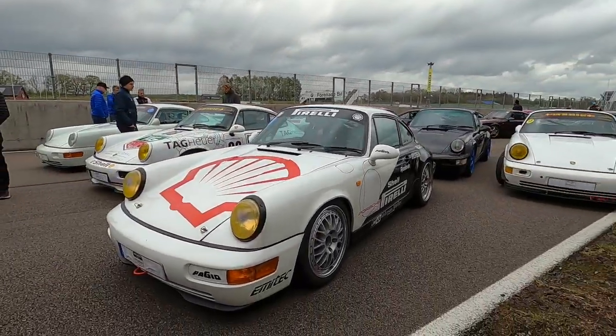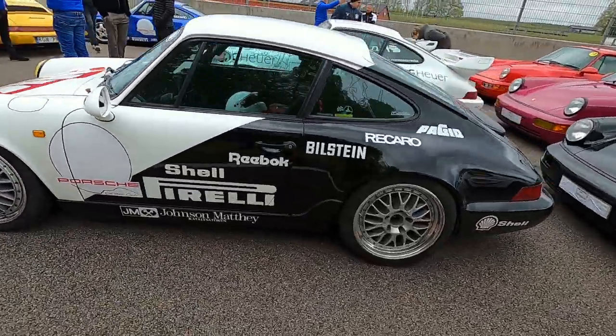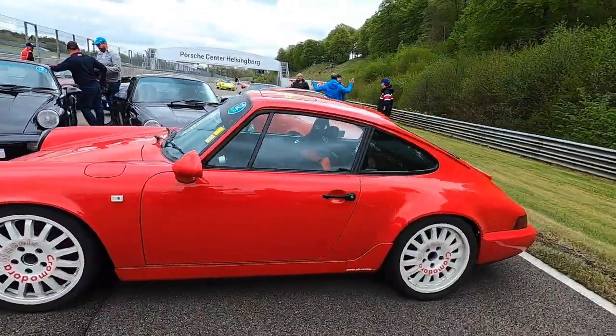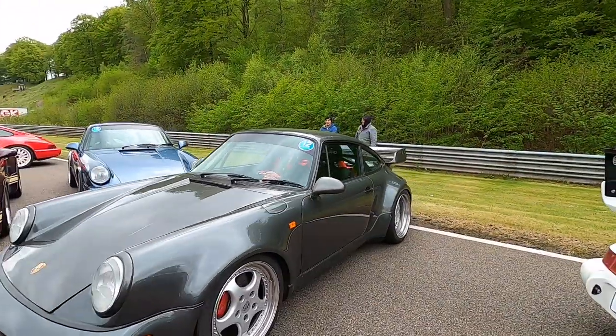Another good one coming — a Cup Tribute from Thomas. And this car is not only really fast, so is the driver. Here's another super clean build with Chromatora wheels, really good from AH Racing. Really cool. And here's another one — Tobias again, with an RSR Tribute.